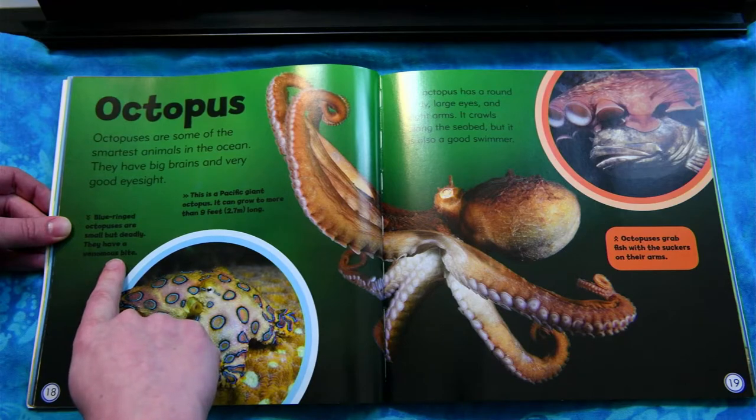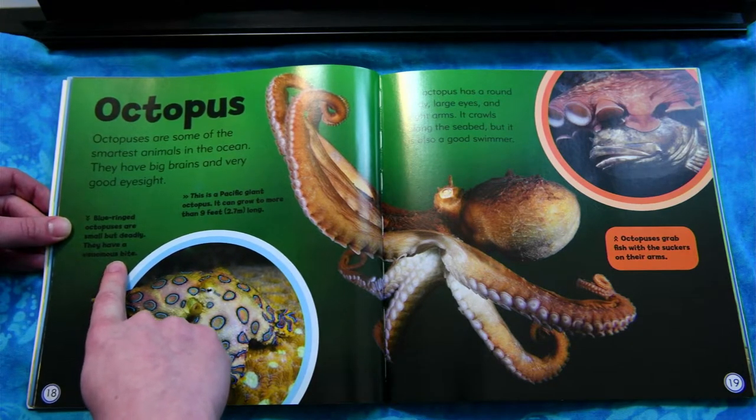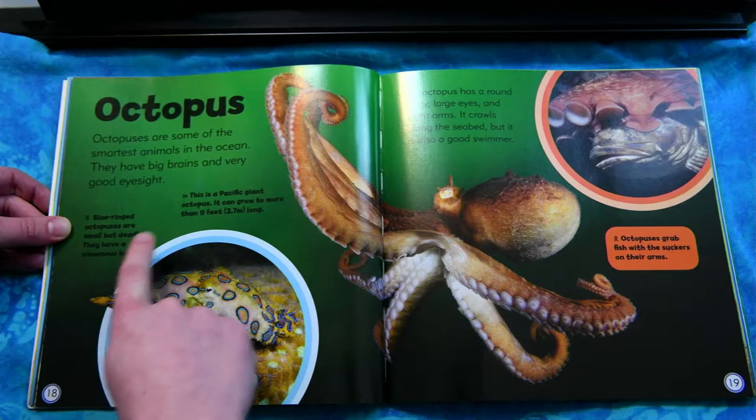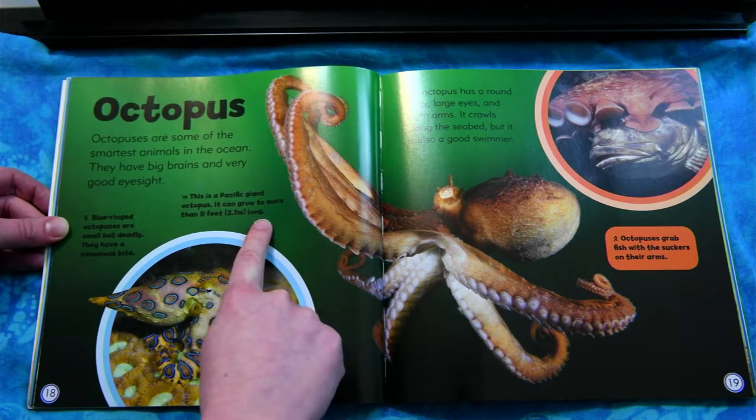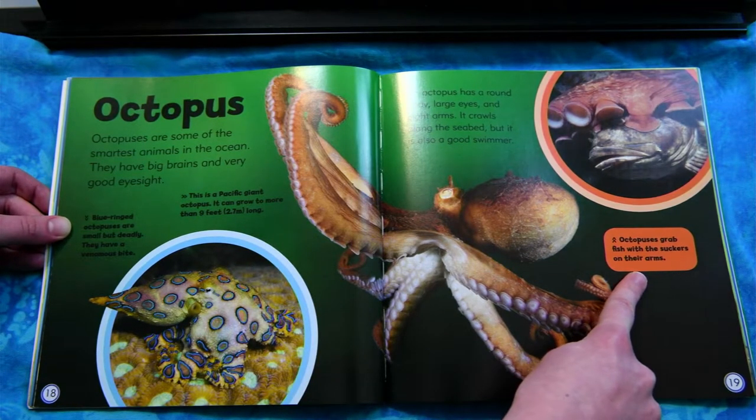Blue-ringed octopuses are small but deadly — they have a venomous bite. This is a Pacific giant octopus. It can grow to more than nine feet long. Octopuses grab fish with the suckers on their arms.